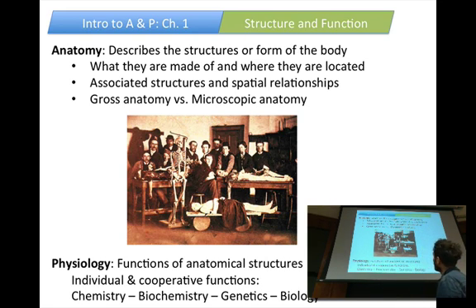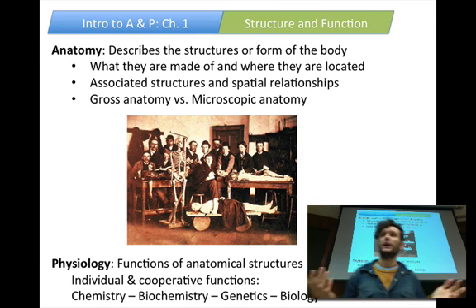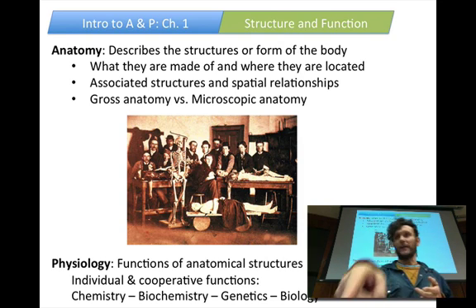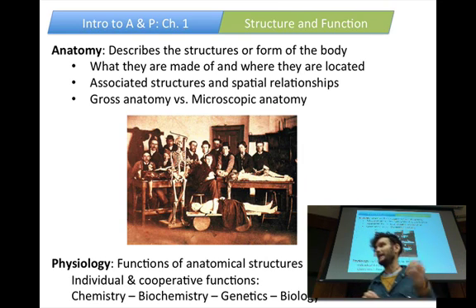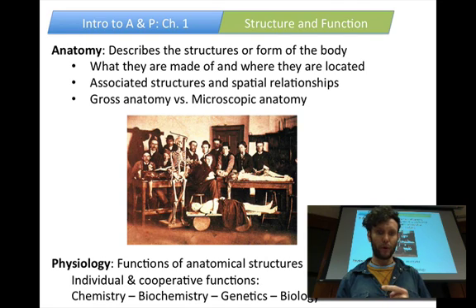So, anatomy: what are the structures, where are they located, what are the spatial relationships? For those going to medical school who get to do dissections on a cadaver, it's not just about identifying a thing — look around it. You'll be able to identify something by its relationship to other structures. Gross anatomy versus microscopic anatomy — we will talk about cell physiology. And then physiology: functions of these anatomical structures. There are individual and cooperative functions, including chemistry, biochemistry, genetics, and biology. The hierarchy of complexity.